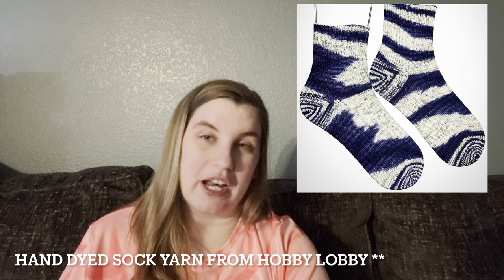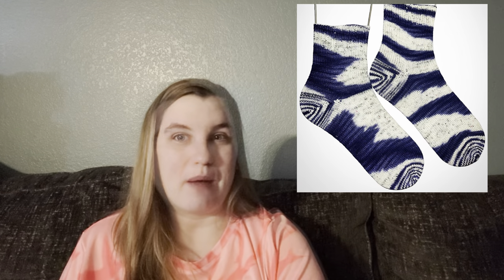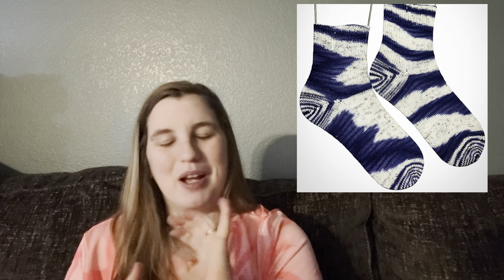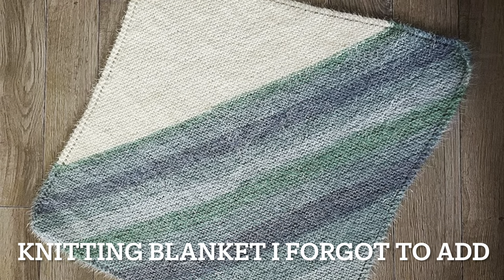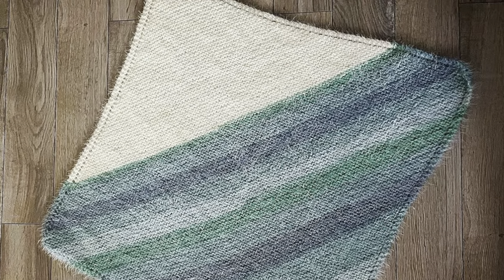And then a pair of socks — these are hand-dyed socks from Hobby Lobby. They turned out really pretty. They're different, but you can obviously tell they are a pair. This was also a knitted blanket that I made, which I forgot to talk about in the original recording of the video.